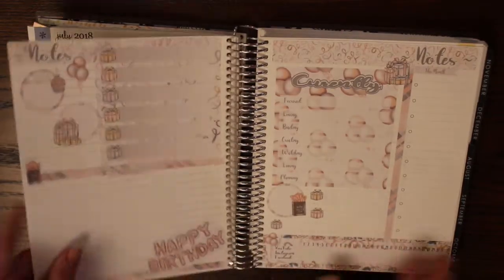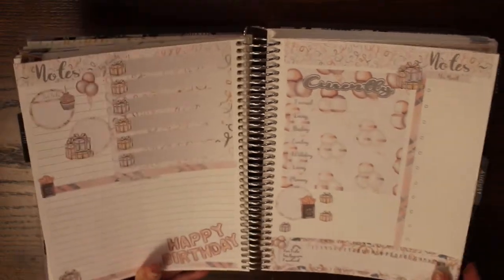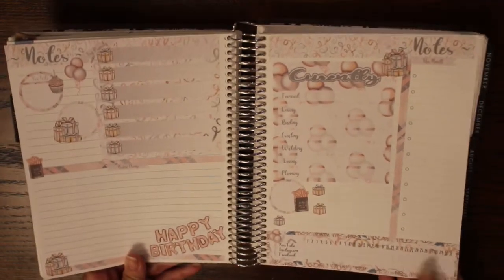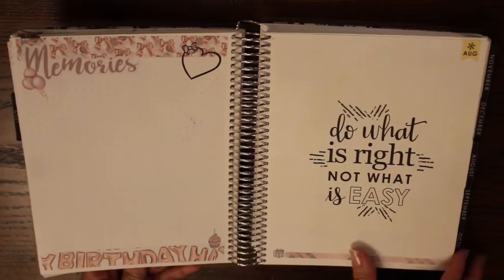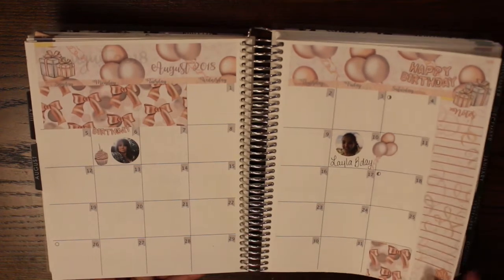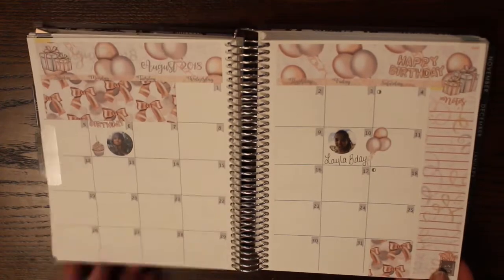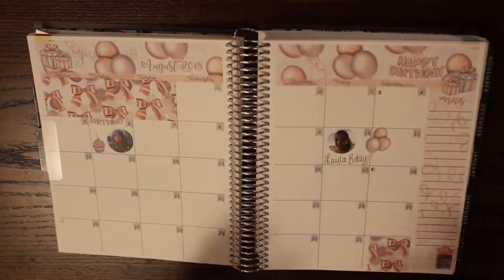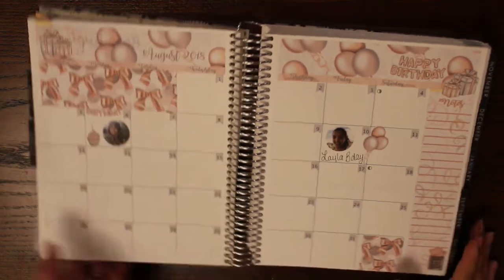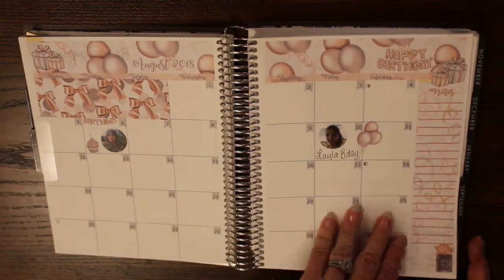Then we get into August. This kit looks a bit different from what we're used to seeing because it's one I designed 100% completely on my own. I had something very specific in mind for August. These little photo stickers are the Erin Condren photo stickers — you buy a sheet with a ton of little stickers and get to pick the pictures you want made into little circles, which was a lot of fun.